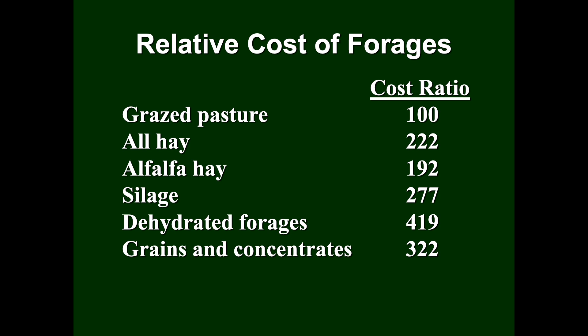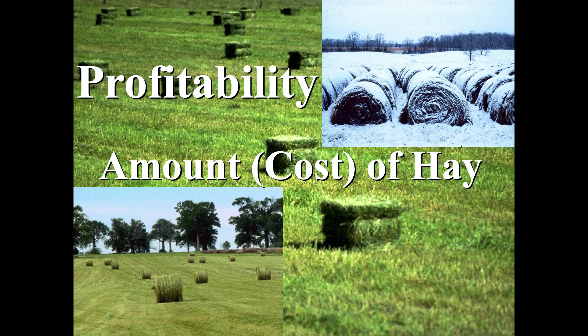Just an example of cost ratios: if a grazed pasture is 100, then hay is typically twice as much. You get into silage, it's even more because it's more of an effort — you've got to have preservation, whether it's plastic or a silo. You get into concentrates, you're talking three to four times as much cost as grazing. A lot of the profitability of the farm depends on your ratio of how much hay you're feeding versus how much you're grazing.